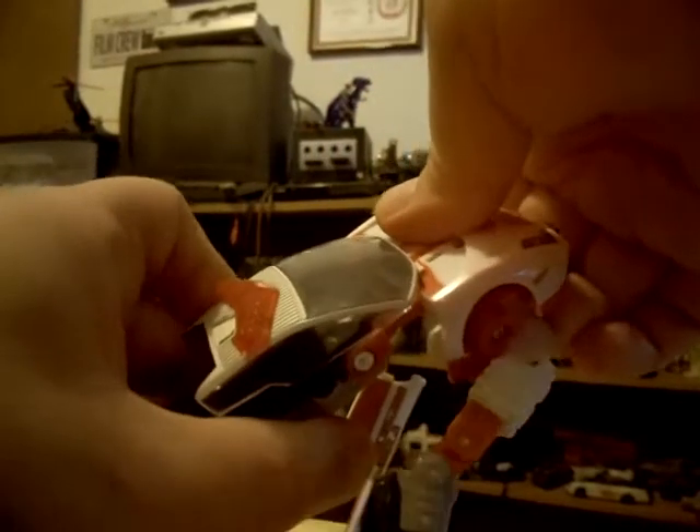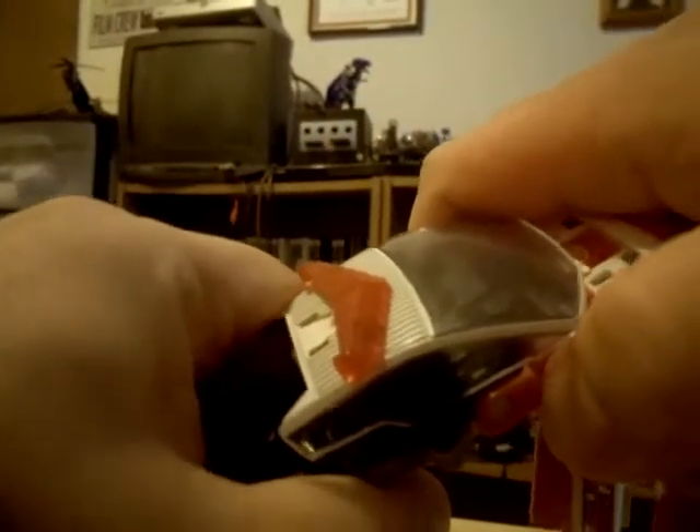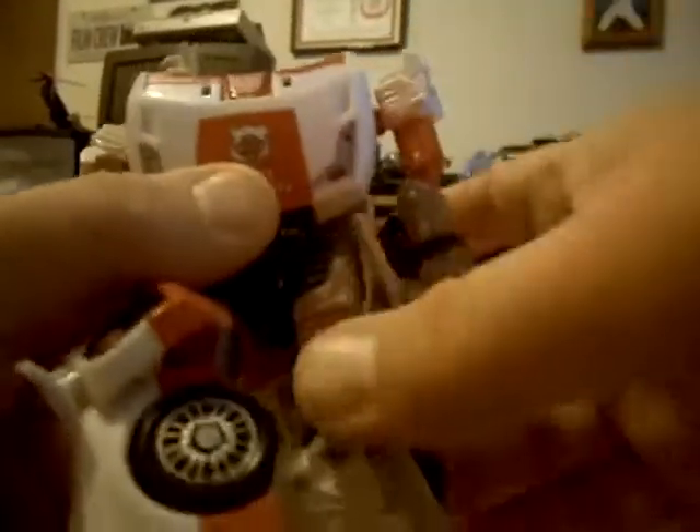Then flip this little piece up, then extend this front piece even further. You have to be careful not to break it. That's the nervous part - my fingers are stiff so I have to apply a lot of force, and every time I'm afraid of breaking the plastic. Pull this all the way out, push this down to form the chest, and hook this little tab. It snaps into place just like that.